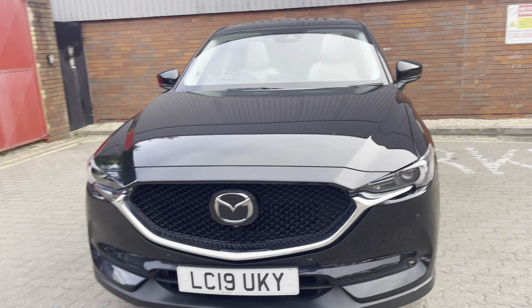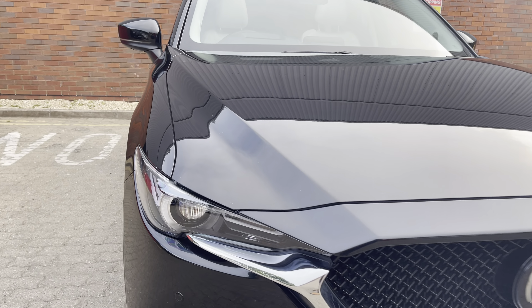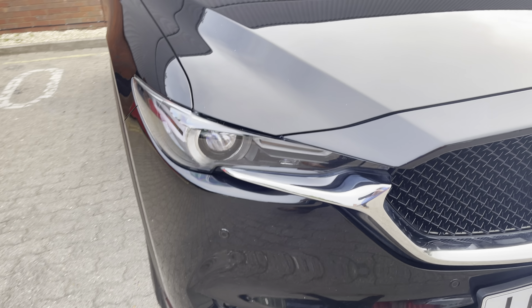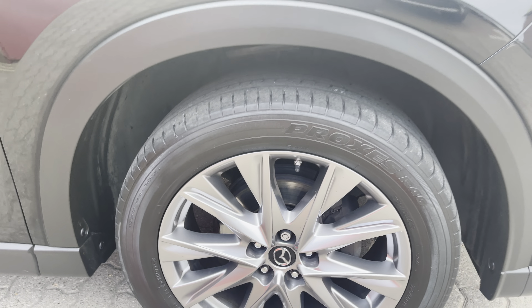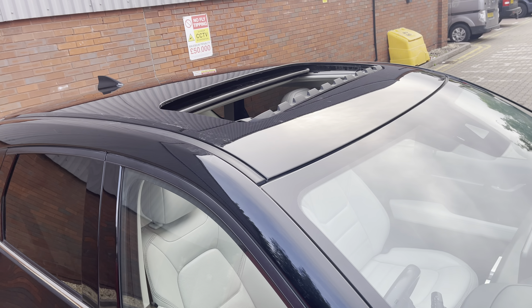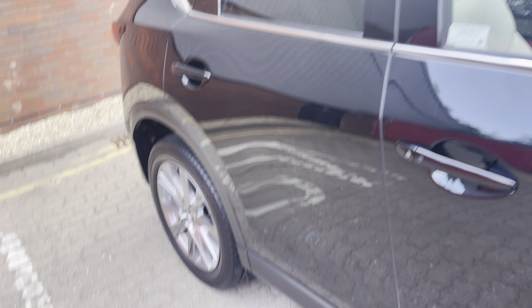What do you get? Mazda's trademark honeycomb grille, these brilliant adaptive LED headlights, front fog lights, front and rear sensors, 360-degree camera, these fantastic 19-inch dark chrome finish alloys, electric tilt-slide sunroof, shark fin aerial, and privacy glass.